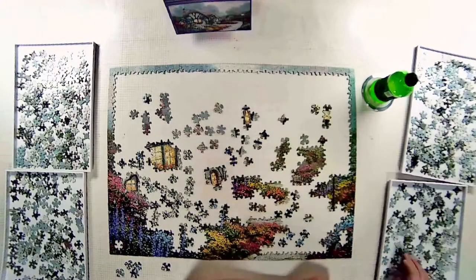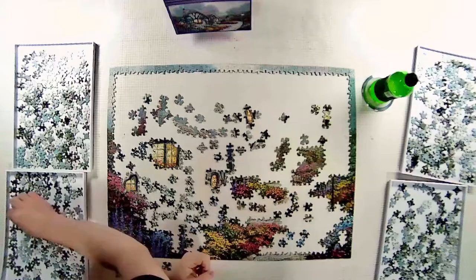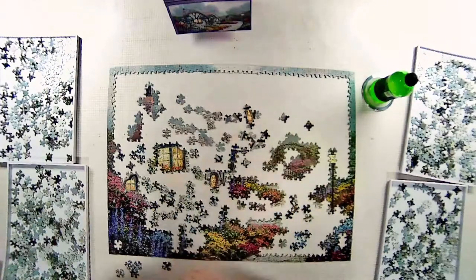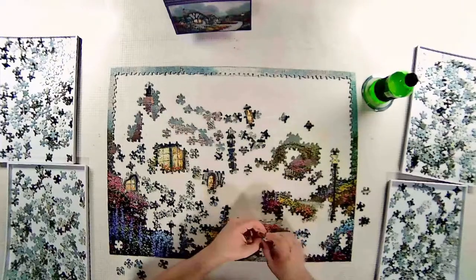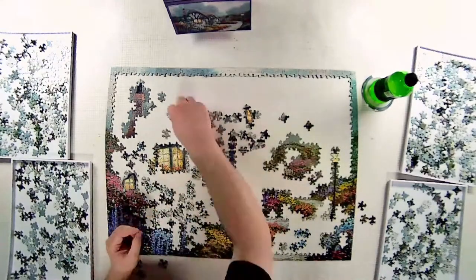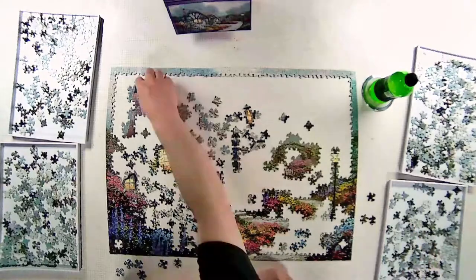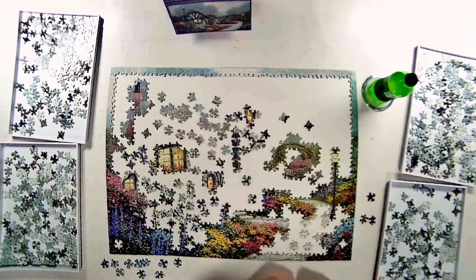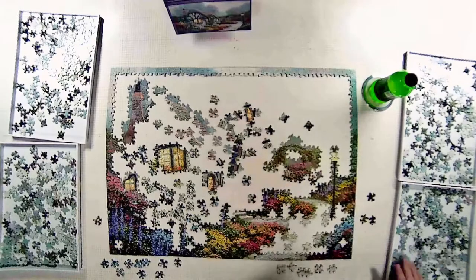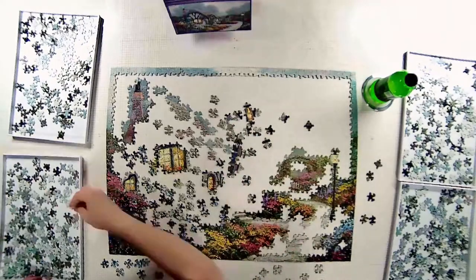Strategy-wise, the obvious focal points were the windows — the bright glowing lit panes of glass. Then I opted to work with the flowers; they're vibrant in color and centralized. I did all of them except the white flowers with little yellow centers, which were scattered and easy to confuse with the cottage wall. After finishing the windows and most of the flowers, I started looking at the transition from the sky to the rest of the portrait, and I ended up doing the rose arch and then working on the rooftop of the cottage.